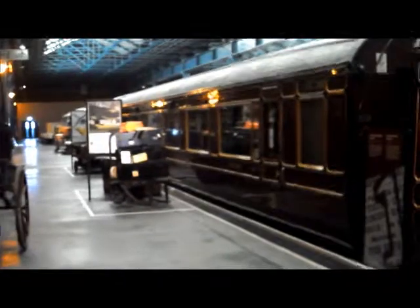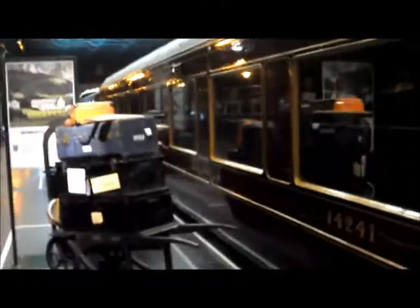Just over here we've got a well-preserved example of an LMS corridor coach with a very nice interior. This is the kind of coach I like riding on things like the North York Moors and the Severn Valley. Looking at the other side, you can see the compartments through the glass. This kind of thing you would see at many preservation railways — very nicely preserved.